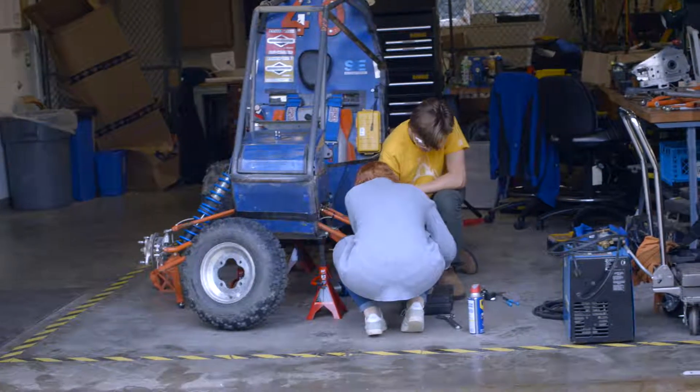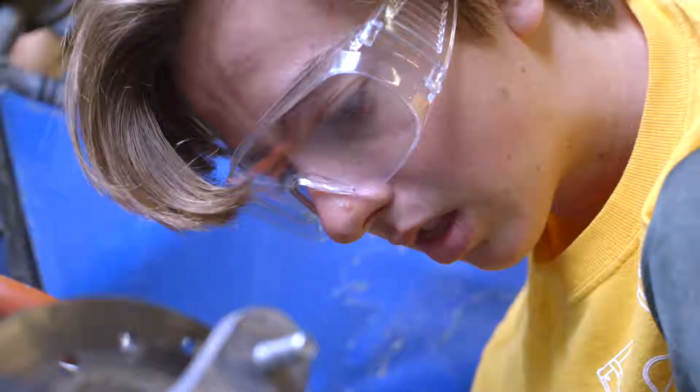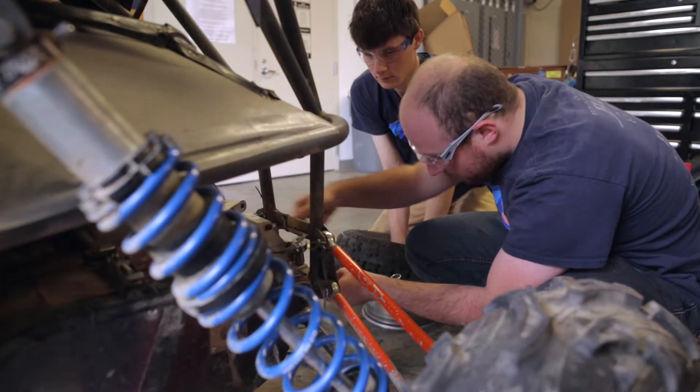First semester we focus on design, and then second semester is build. That's when you really get to see everything pull together. It's a lot of getting people trained on machines, getting people practicing on machines so they can actually build things, and then building the part.